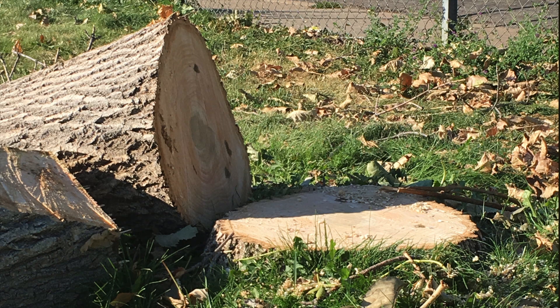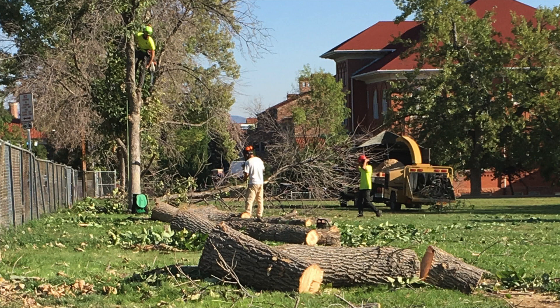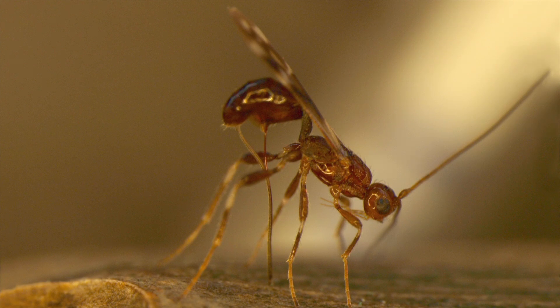In North America, the ash borer could ultimately have a disastrous impact, eventually threatening to kill most of the continent's 8 billion ash trees. Control efforts are only partially effective. Typically, agencies will quarantine a certain area, removing any infected trees to reduce the likelihood of spread. Insecticides have limited effectiveness, and because direct injection into each tree is required, insecticide treatments are not feasible for large forested areas. An Asian wasp has been used as a biological control agent, but of course that requires the introduction of another species.